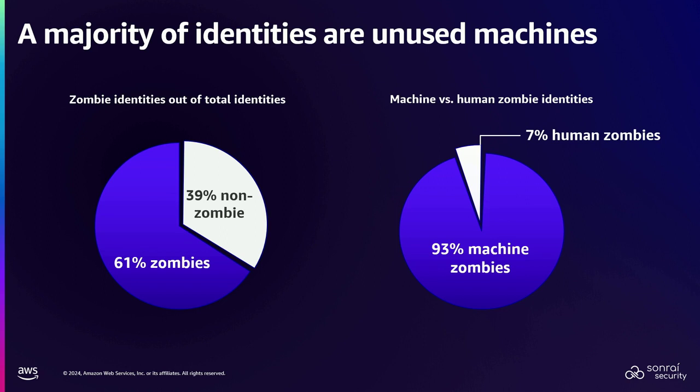The next thing which is really interesting is when we look at what's used and not used. The longer you've been in cloud, the more zombies you have — identities that are sitting there, haven't been used in a long period of time. We use 90 days to define what a zombie was. But when you look at the stats, there are people that have identities that haven't been used in five years sitting in AWS. Very long periods of time. High percentages — 61%.